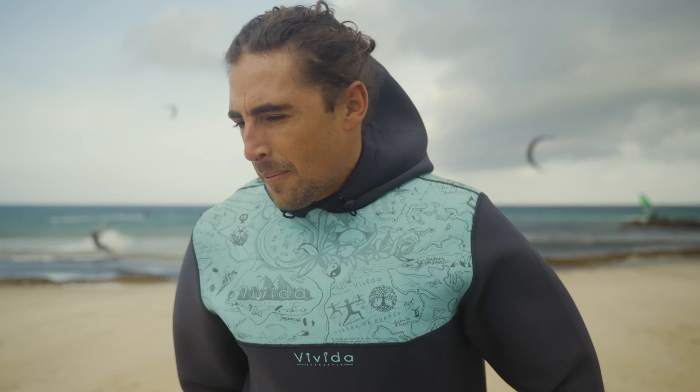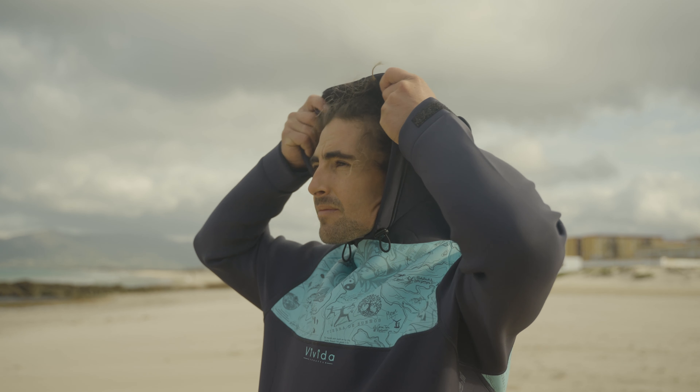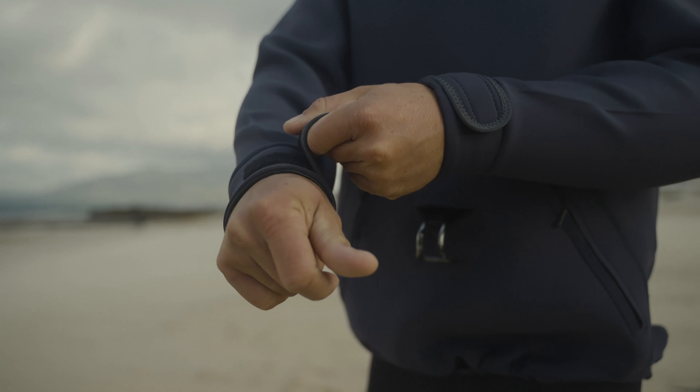The Vivida Lifestyle Neptune Eco Hoodie. Super excited to show you guys what this hoodie is all about. I love how this hoodie sits — it doesn't feel weighed down, I feel agile and lightweight due to the amazing fabric it's made from.